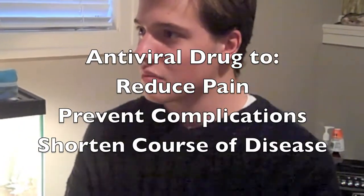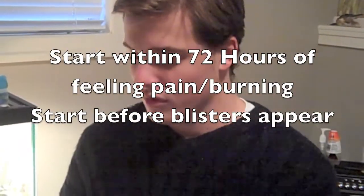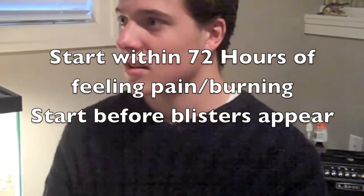The doctor explains the treatment: an antiviral drug that will help reduce pain, prevent complications, and shorten the course of the disease. It should be started within 72 hours of when you first feel pain or burning.